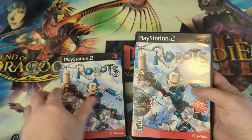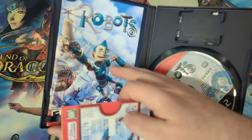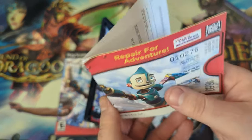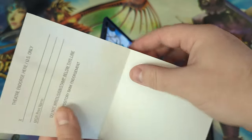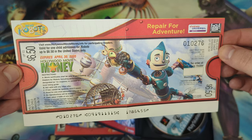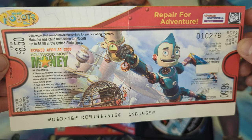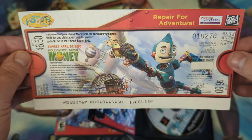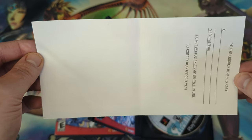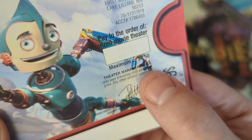Let's go ahead and take a look at the movie ticket. The movie ticket would have been, if still attached, in the very center of your manual — basically where the staples are. Here is what the movie ticket looks like, although I'm unfortunately missing the other perforated half. The other half would have shown basically which theaters would take this movie ticket, and on the back you would sign it like a check. The maximum value is six dollars and fifty cents off.